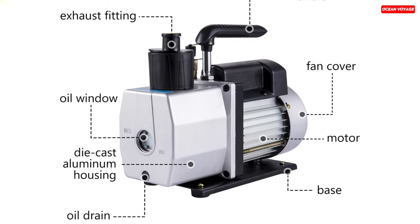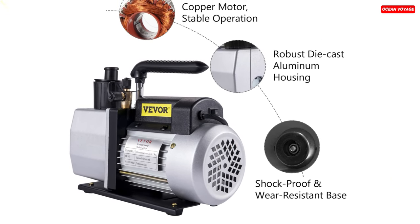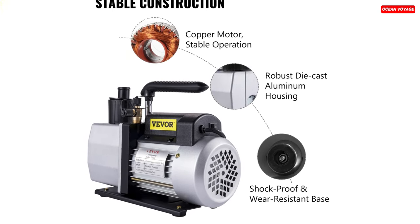The ergonomic grip handle enhances portability, making it convenient for various uses, from household air conditioning maintenance to industrial applications. This vacuum pump is a reliable choice for those seeking quality and versatility in their vacuum equipment.